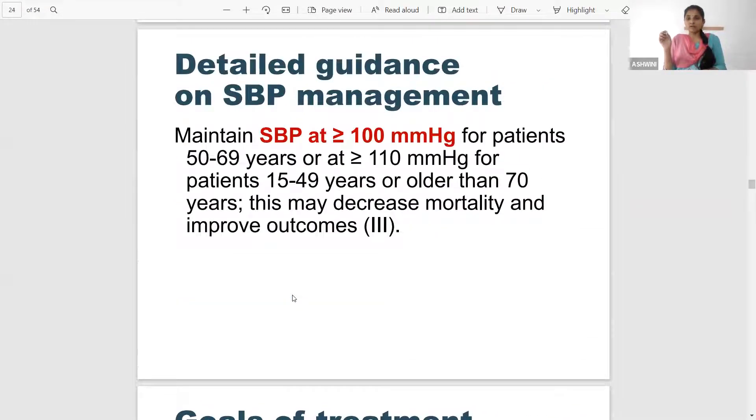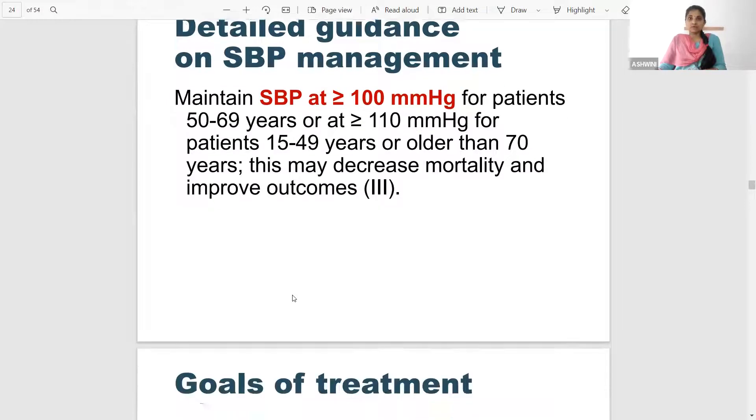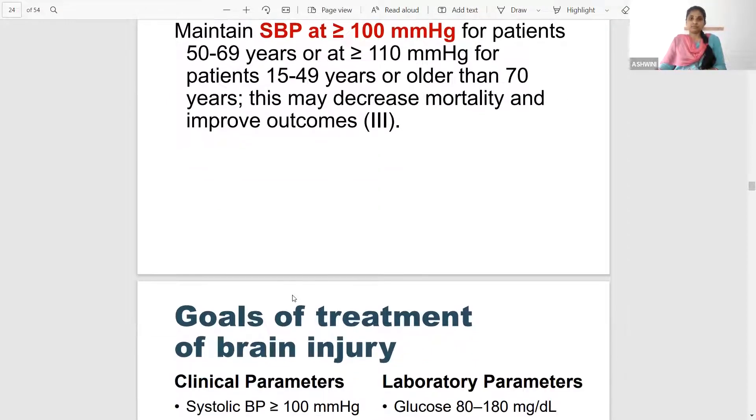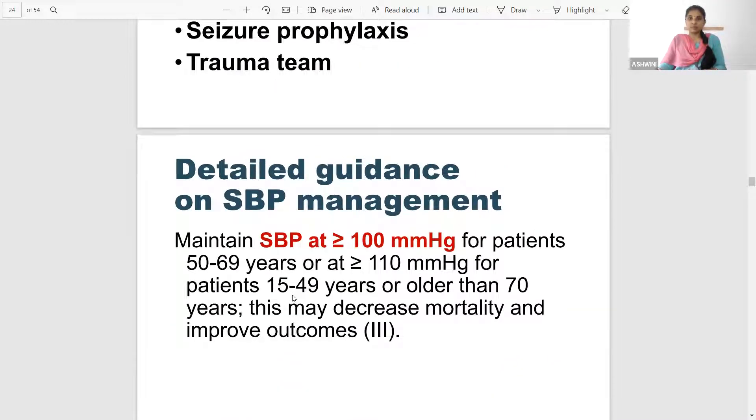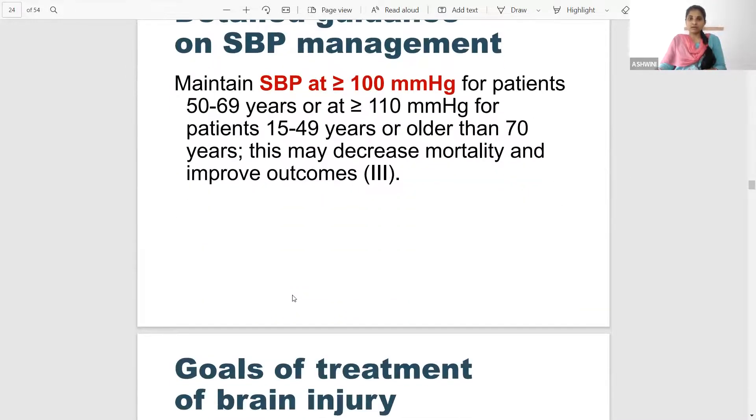For head injury management, the target systolic BP is more than 100 mmHg — maintain systolic BP at least more than 100 for patients aged 50 to 70 years. For younger individuals you can maintain even at a level of 110 mmHg. This has been proved to increase the outcome and decrease mortality in severe head injury. So systolic more than 100 for older individuals, more than 110 for younger individuals.